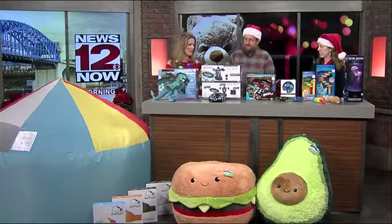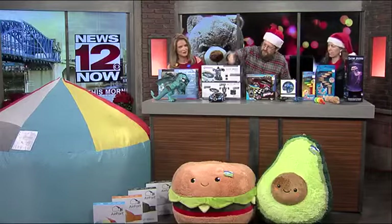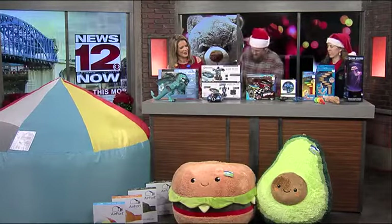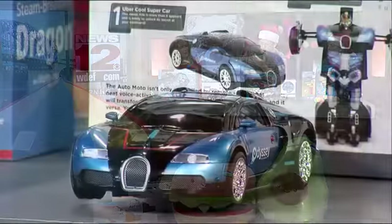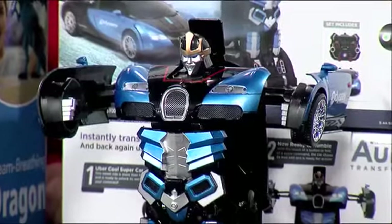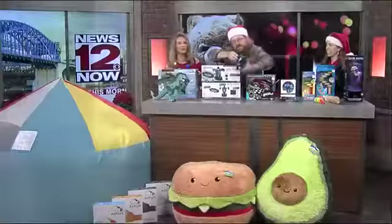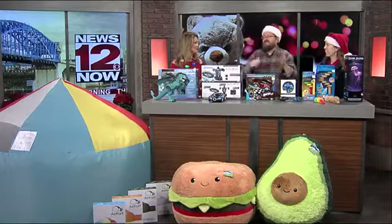Tell us about this remote controlled car that turns into something else. When you look at it, it looks like a typical remote controlled car and it works great. But what makes it unique — I'll turn it on — if you speak into the remote and say 'transform,' it transforms! Kids will love that. You can still drive it like a normal remote, but with voice activation. You can say forward, right, left, and it'll move whichever direction you want. Wow, that is really cool.